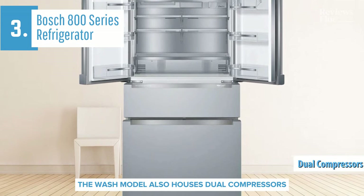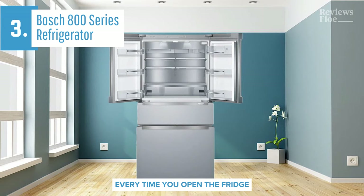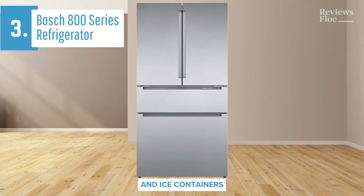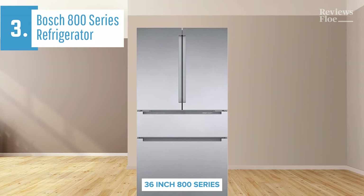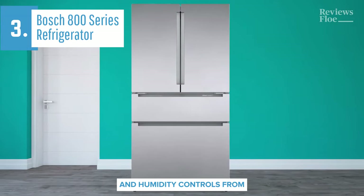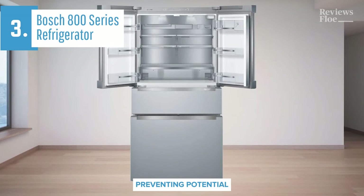The Bosch model also houses dual compressors internally, which are unseen but significantly energy-efficient. By cooling the fridge and freezer separately, the entire system doesn't need to work as hard every time you open the fridge, contributing to energy savings. The lowest handle reveals the freezer drawer, a primary compartment with an inset drawer and ice containers tucked into the left half. Bosch has claimed that its B36CL80ENS 36-inch 800 series will extend your food's freshness, backed by features like the full-width refrigerator door with separate temperature and humidity controls. The Bosch Home Connect app offers smart functionality, including alerts when the fridge door is left open, preventing potential loss of perishables.